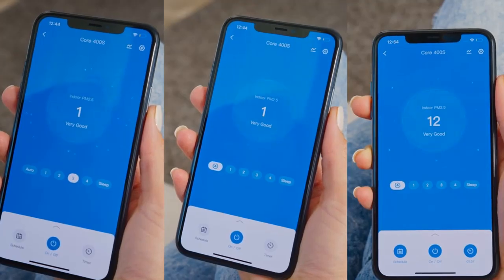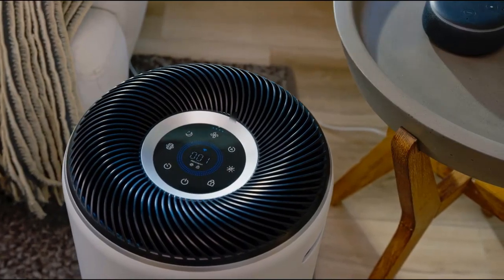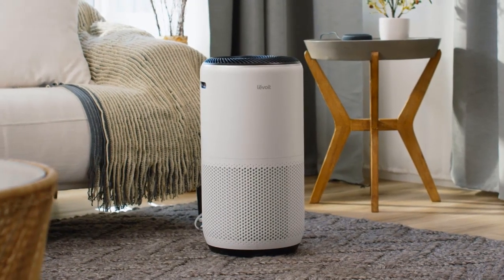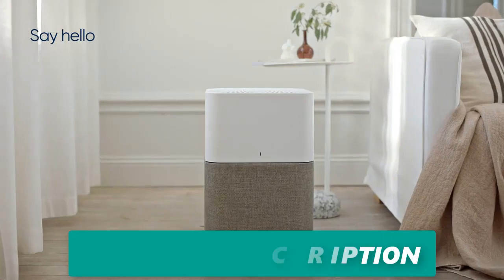The app also lets you connect and manage multiple purifiers throughout your home. It seamlessly integrates with popular voice assistants such as Alexa and Google Assistant, making it effortless to control your air purifiers with voice commands — whether powering them on or off or adjusting settings.